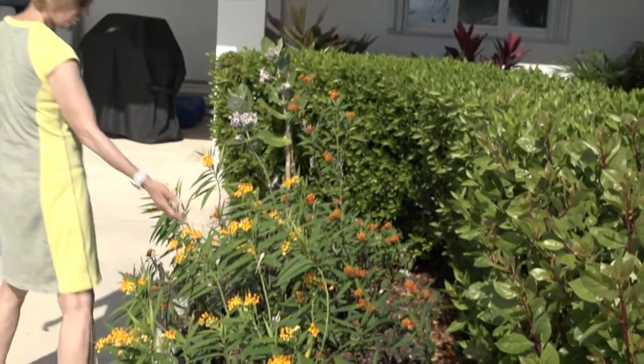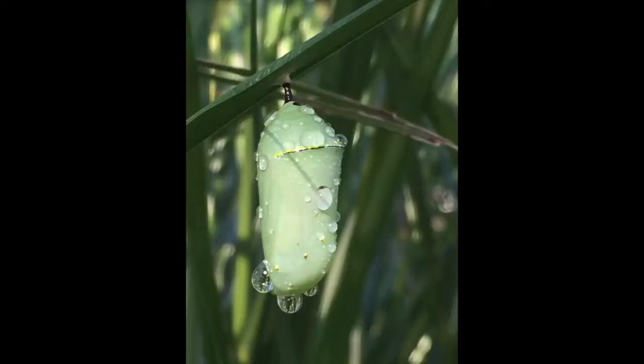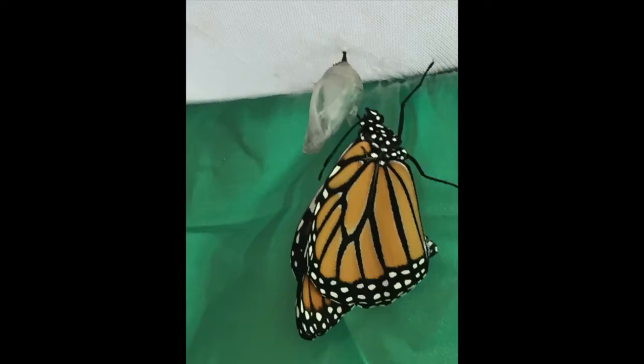Behind us is the beginning of our garden and we have had some success in raising monarchs. We're hoping our resident monarch will show up in time to be photographed.